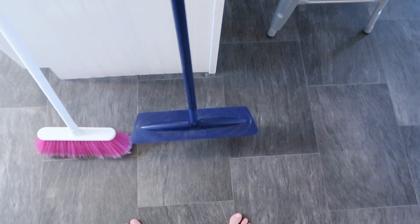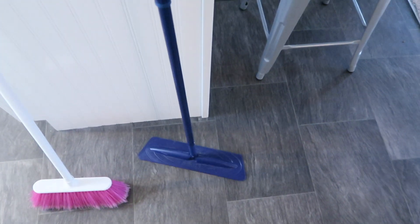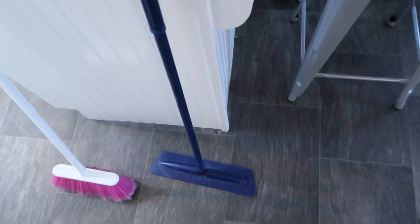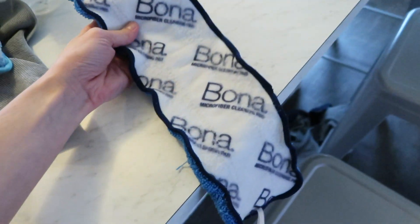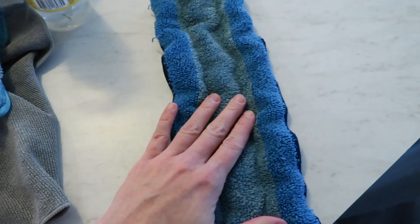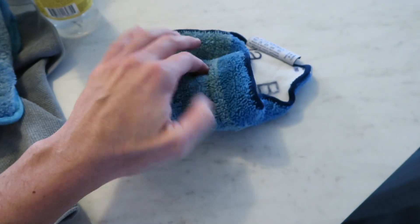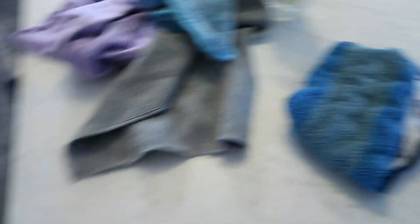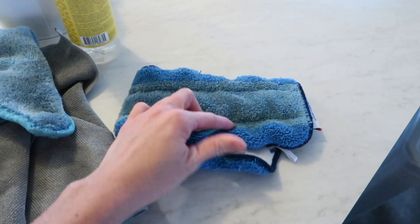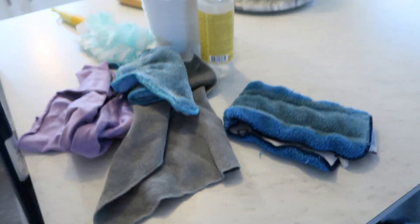The mop I'm currently using is the Bona mop. It's adjustable — you can make it smaller if needed. The mop head is microfiber and you can wash it out, which I love. I like using mostly water on my floors with some cleaner, and you can wring it out really well. It works great on my laminate and linoleum floors. My mom uses a similar one for her cleaning jobs too.